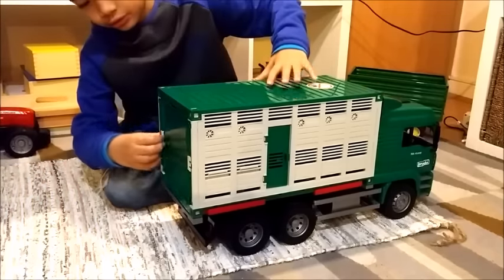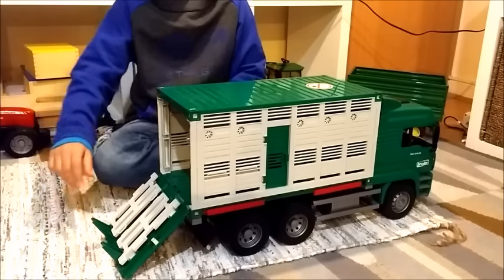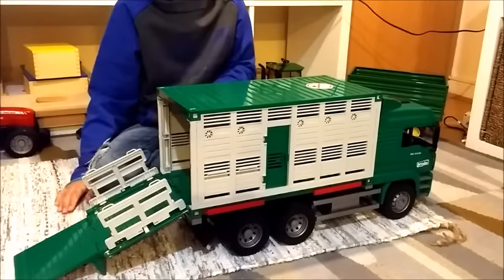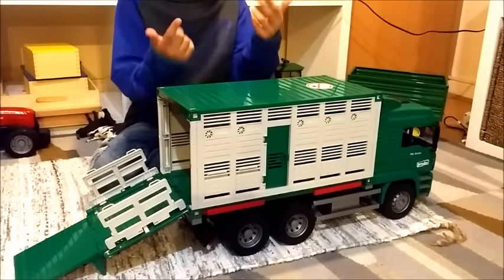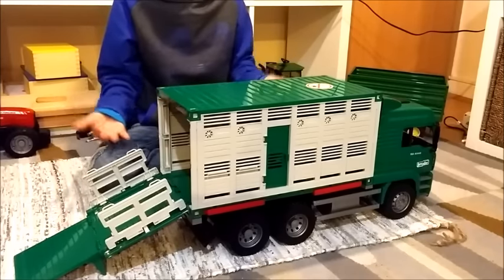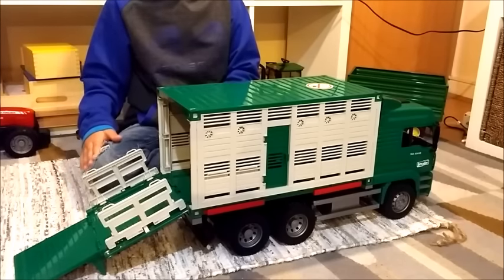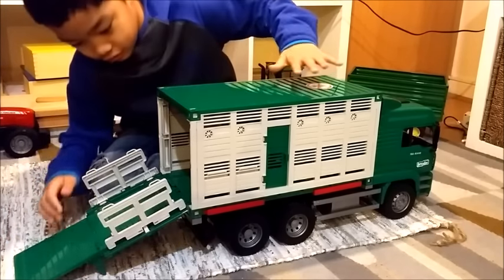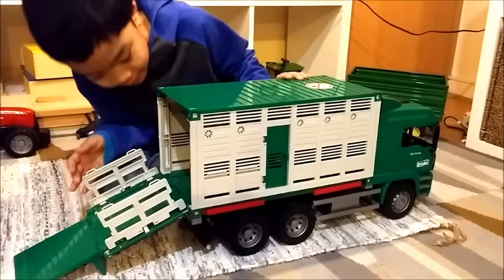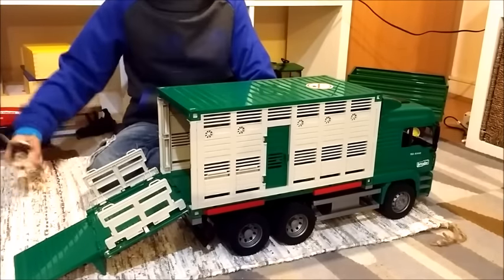Another thing I want to show you is how the back looks when it's in the truck. I have to admit this design is really cool — if you just take the house off it makes a really good farmhouse where you can put any type of farm animal. It's really cool that it can be transported by a truck and still look like a farmhouse. The cows here can be transported as well.